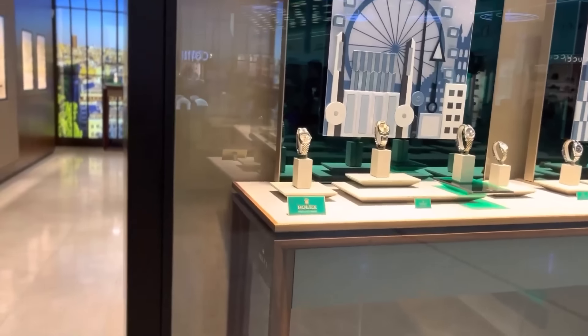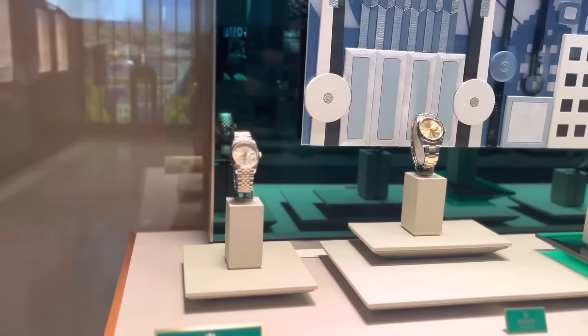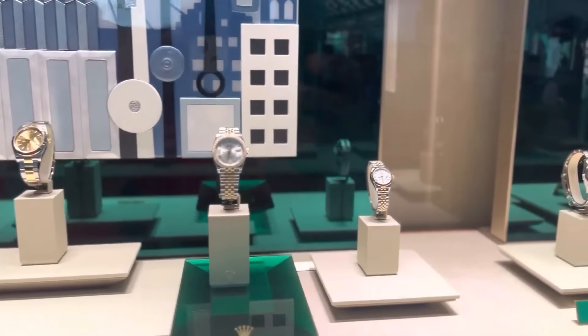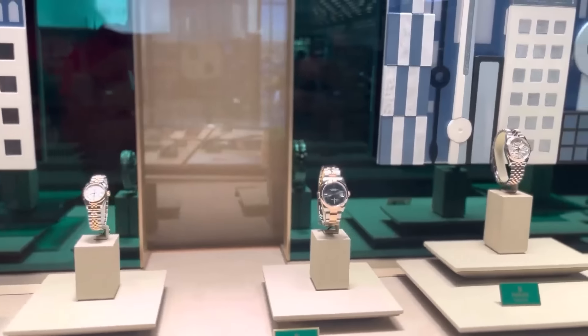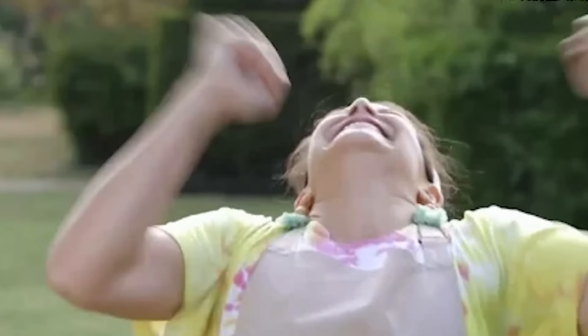Looking ahead, the big question remains whether these price adjustments will persist. If they do, we might be witnessing a significant shift in the luxury watch landscape, with Rolex leading the charge. For now, it's an exciting time to be a watch enthusiast.